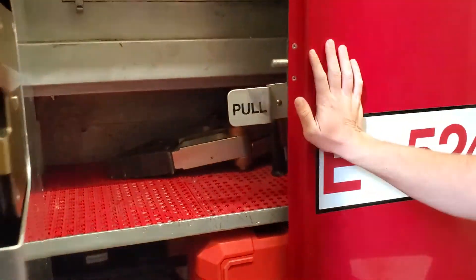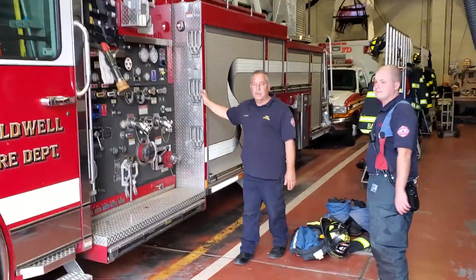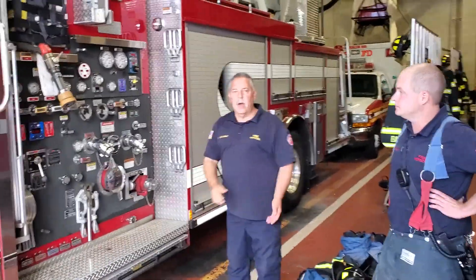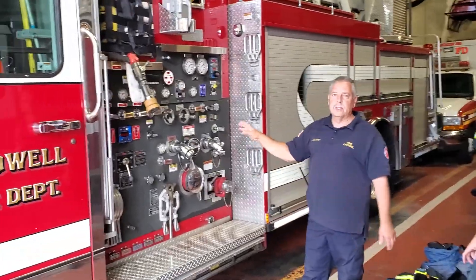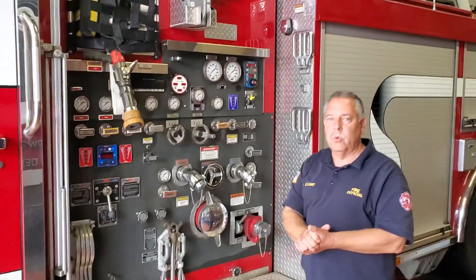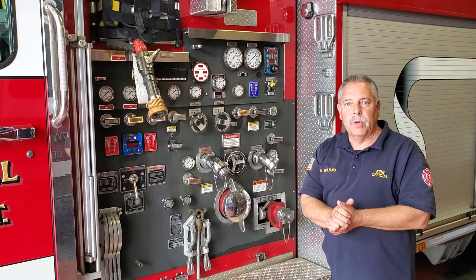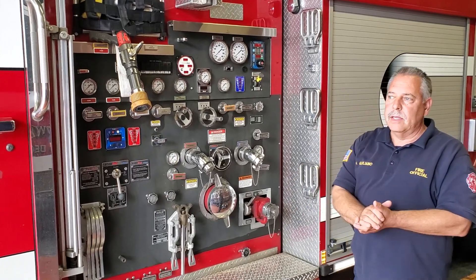We have three fire apparatus here in Caldwell. You've seen two already; this is the third one, and this is actually the first one we go out with. They all carry about the same equipment. This is a shot of the pump panel — the driver operates the pump when we get to a fire, and the pump provides the water to the hoses for us to put the fire out.